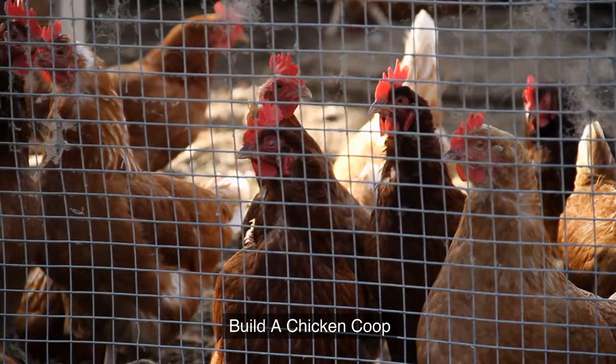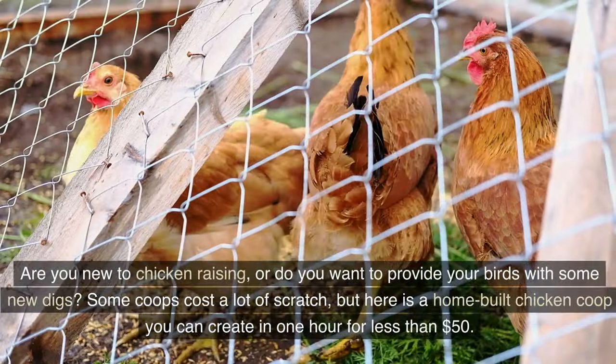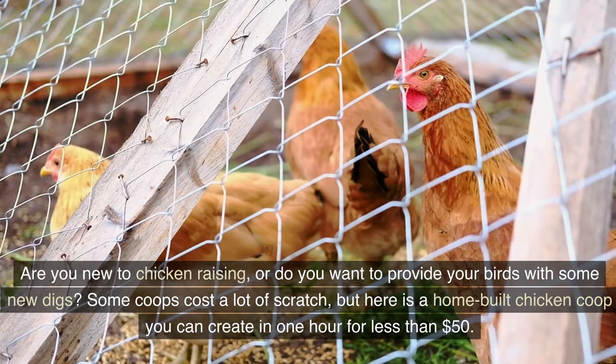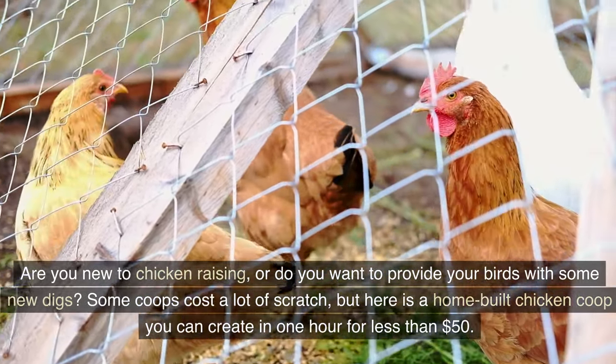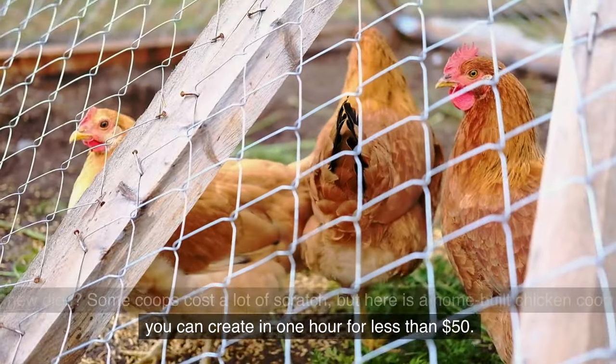3. Build a chicken coop. Are you new to chicken raising, or do you want to provide your birds with some new digs? Some coops cost a lot of scratch, but here is a home-built chicken coop you can create in one hour for less than $50.